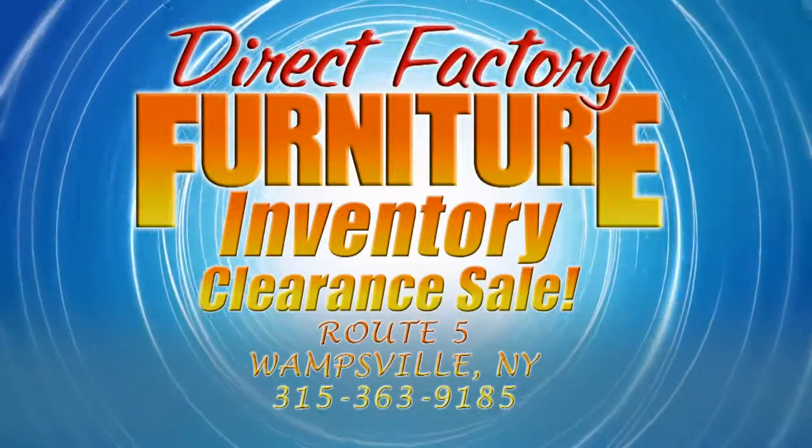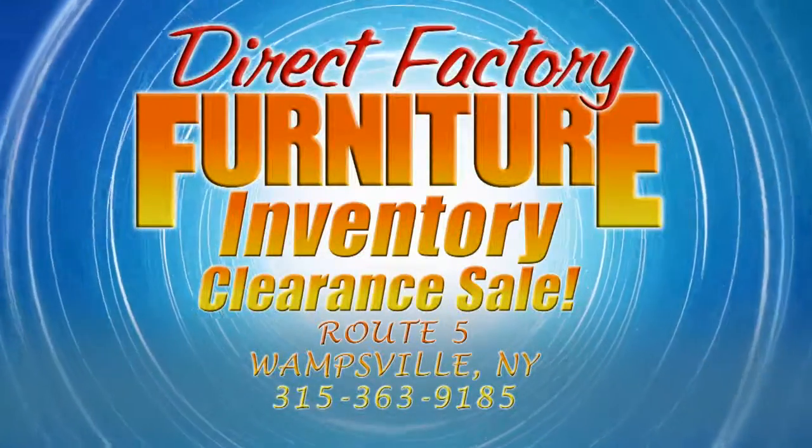Going on now, it's Direct Factory Furniture Route 5, Wompsville, where we sell for less.